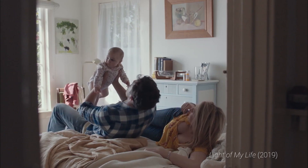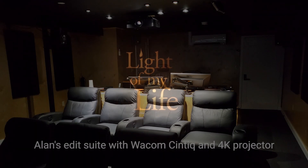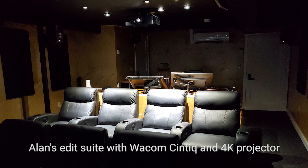What I like about it is that I can stand or sit, and I can create this really nice environment for the director where they're in sort of a screening room setting all the time, and they don't have to watch me do the work. Editing — it's not a spectator sport.